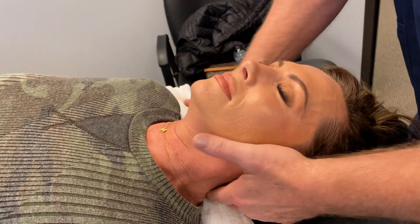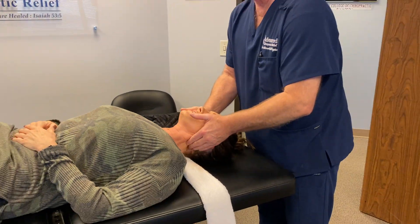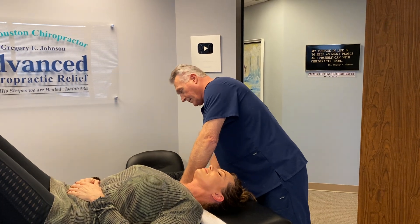Tilt right. There you go — better. That was better. You let me have that one more. Yes. Good.